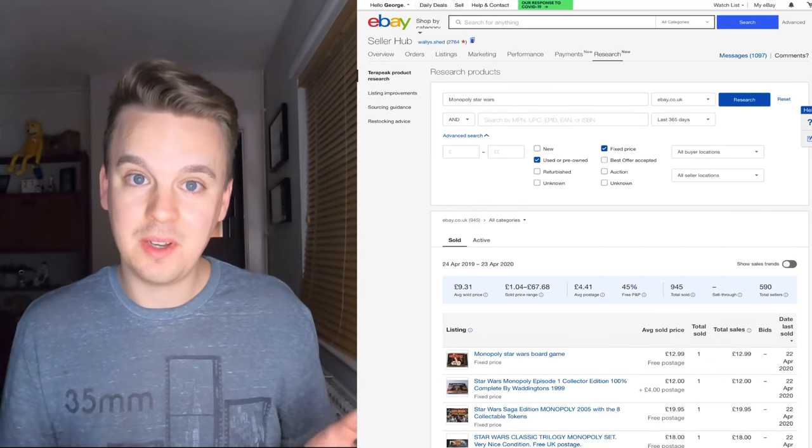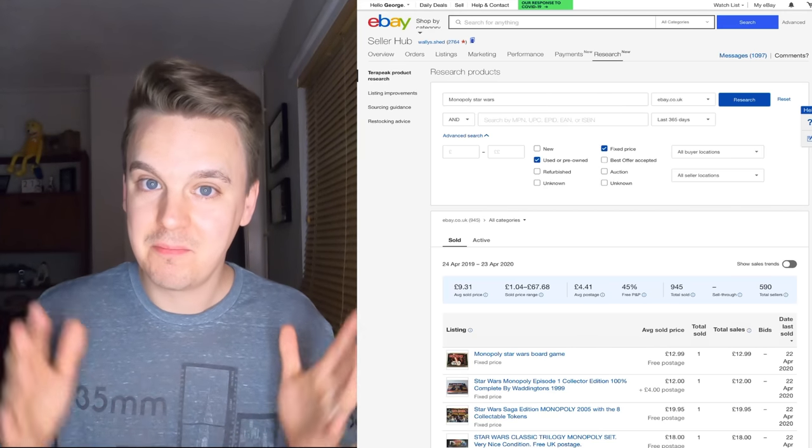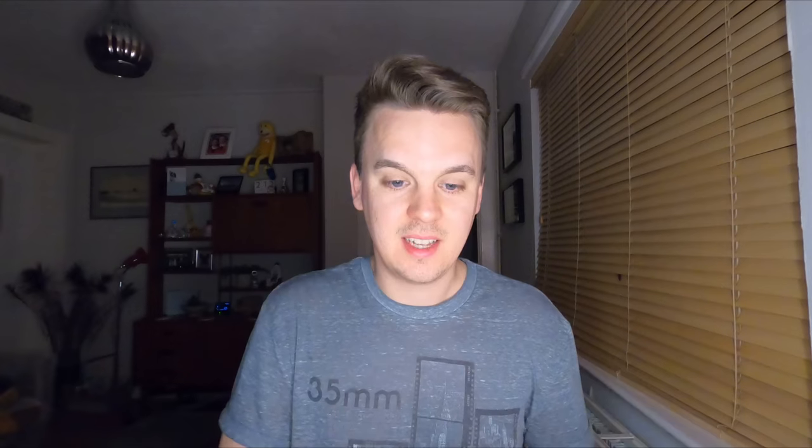As a fixed price Buy It Now, results show £12.99, £19.95, £18 — average sold price £9.31 — so I'm more likely to get a better price listing it as a Buy It Now. That's basically what I use it for — it's very, very handy and it's a free perk with a shop subscription I'm already paying for. Hopefully this video helps you do a bit of research, find some gems, and price things correctly — not too high, not too low. Let me know in the comments if it helped or if I've missed anything, and I'll see you in the next video.